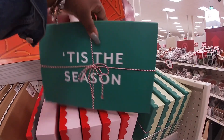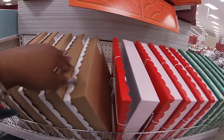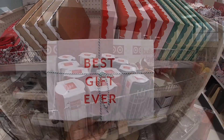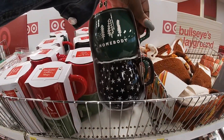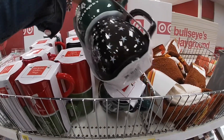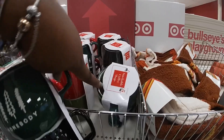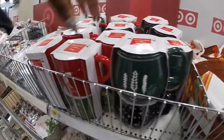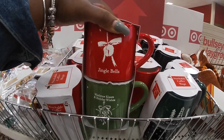They have these cute little gift boxes full of joy for three dollars — 'Tis the Season,' 'Best Gift Ever.' And they have these cute little stackable coffee mugs — 'Homebody' — in black and white, and that is five dollars. They're kind of leaning over — Jingle Bells, Mistletoe Kisses, Holiday Wishes.